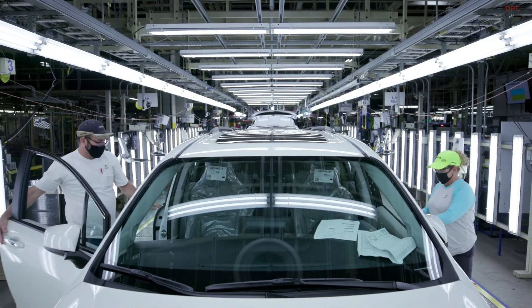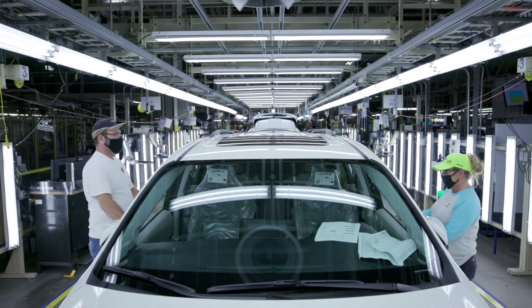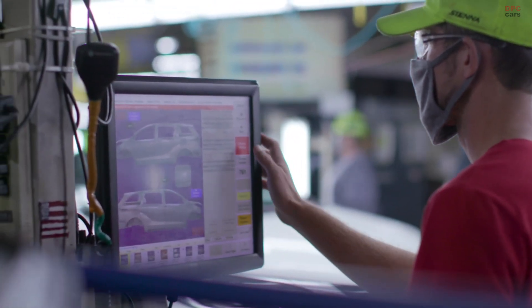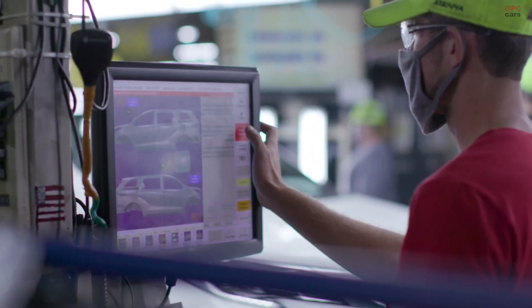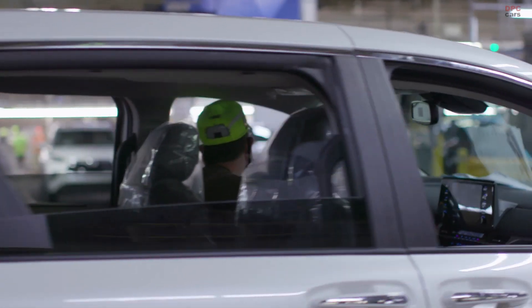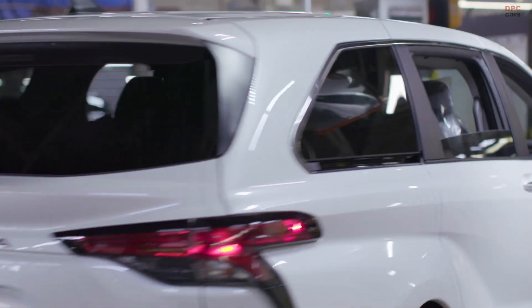The fourth-gen Sienna, designed by the combined effort of Calty's Newport Beach, California and Ann Arbor, Michigan studios, delivers a combination of room, comfort, convenience, fuel efficiency, and versatility that other types of vehicles can't match.